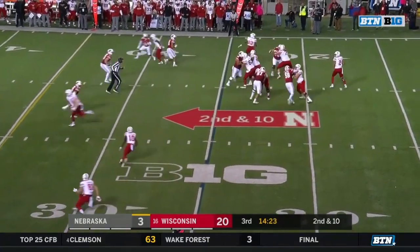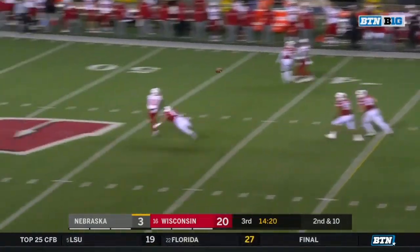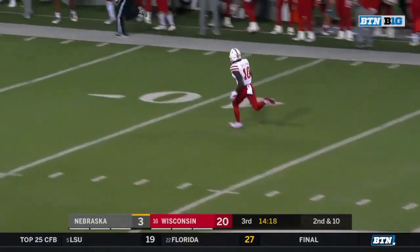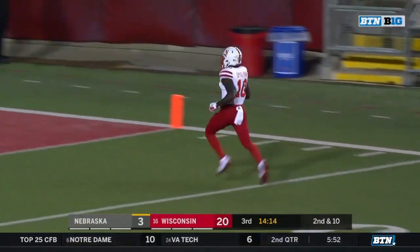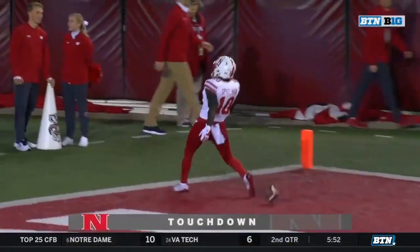Second down — Martinez with all day to throw, Spielman open up in the middle and Spielman is off to the races. Nobody's going to catch J.D. Spielman — 75 yards.